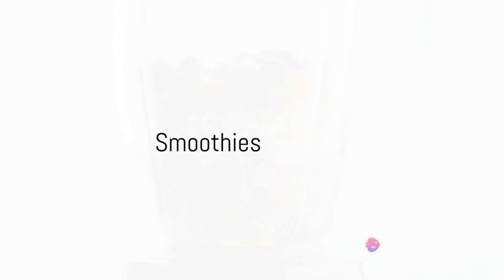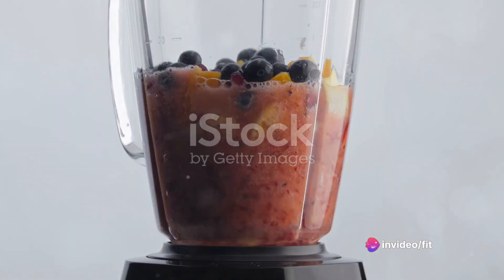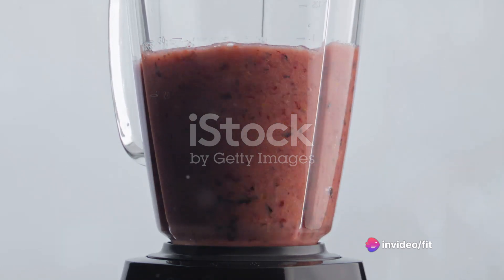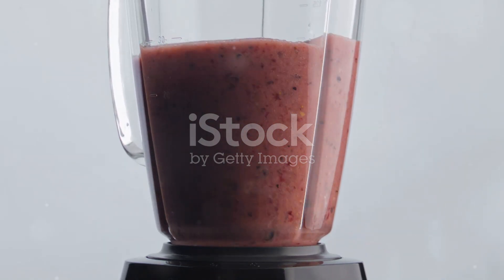Smoothies can be a fantastic way to get a protein boost. Blend your favorite fruits with a scoop of protein powder or Greek yogurt for a delicious, nutrient-dense snack.